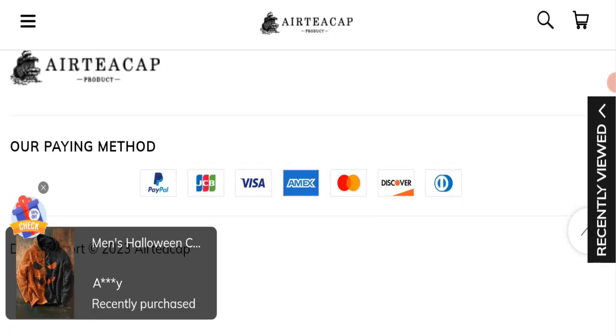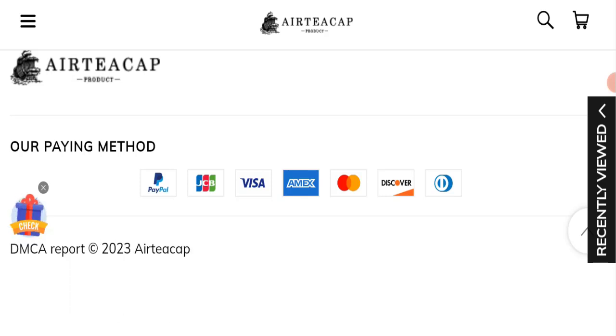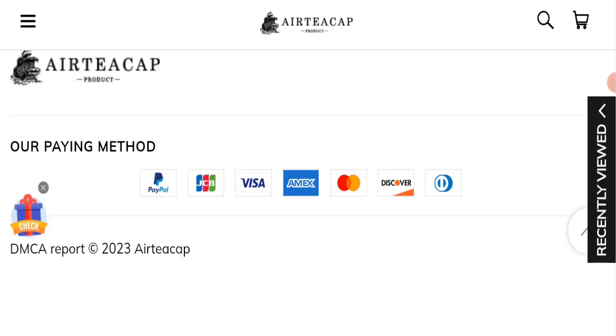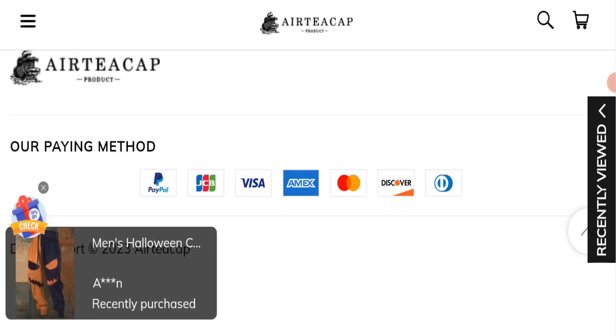Now talking about Airtcap clothing reviews: this website has not received any customer reviews yet, which is a very negative sign. The trust index score of this website is only 1, which is very bad. The business trust ranking is 58.8, and the content quality appears to be totally plagiarized. In conclusion, this website appears to be a scam.